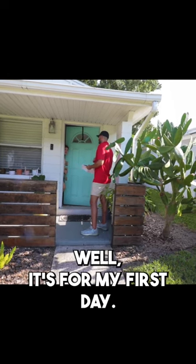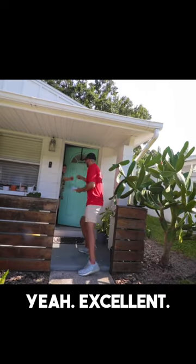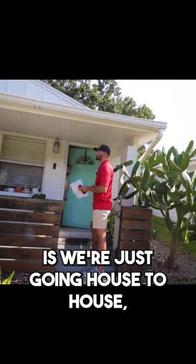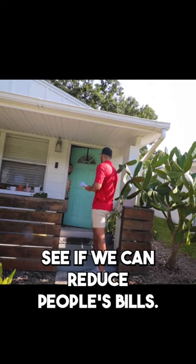Oh, this is a scavenger hunt? Well, it's for my first day. I don't have a bottle of water, but I do have an apple. Excellent, fantastic. So what we're doing is we're just going house to house, trying to see if we can qualify homes for solar to see if we can reduce people's bills.